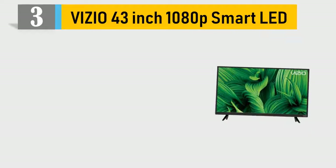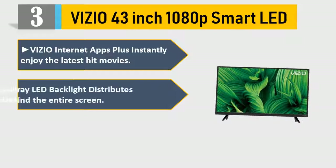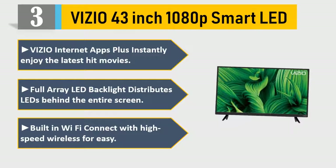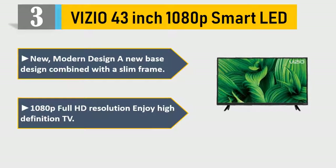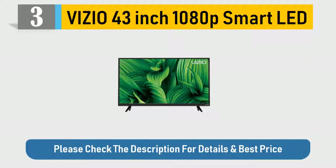Number 3: Vizio 43-inch 1080p Smart LED. Vizio Internet Apps Plus — instantly enjoy the latest hit movies. Full array LED backlight distributes LEDs behind the entire screen. Built-in Wi-Fi connects with high-speed wireless. New modern design: a new base design combined with a slim frame. 1080p Full HD resolution — enjoy high-definition TV. Please check the description for details and best price.